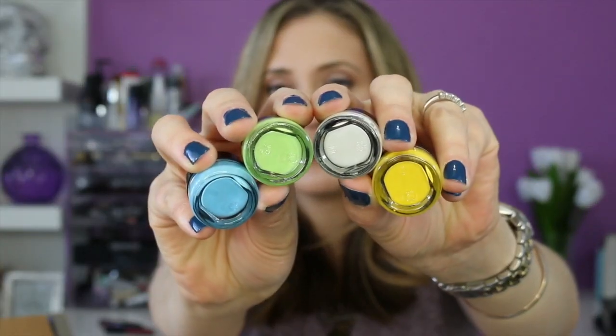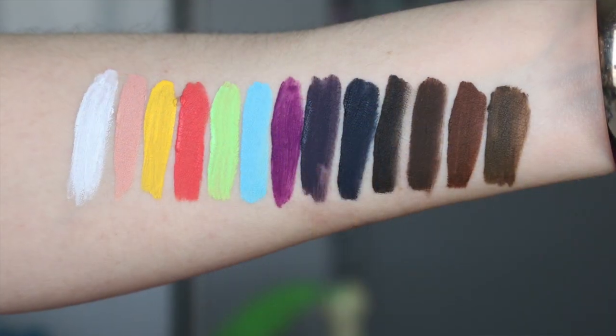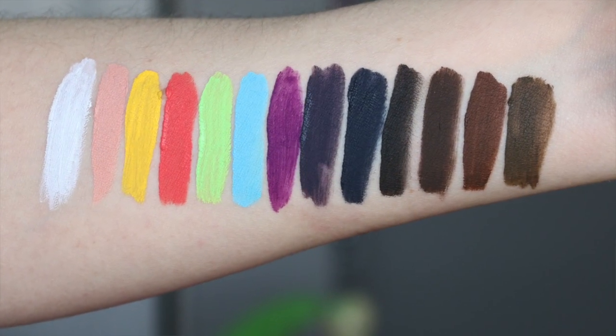OFRA also sent the Fix Line Eyeliner Gels in a bunch of really fun colors, plus a couple of the semi-permanent waterproof eyebrow gels. I want to do a whole separate review and swatch video on these, so just stay tuned for that.